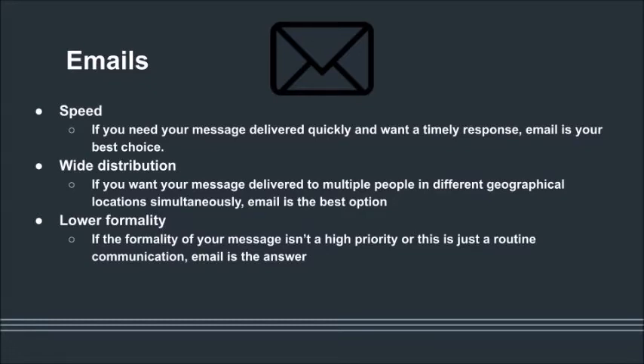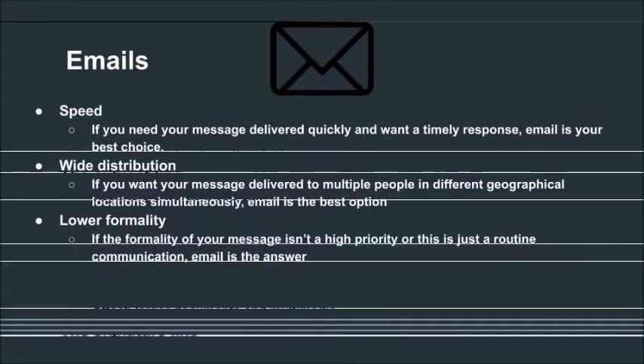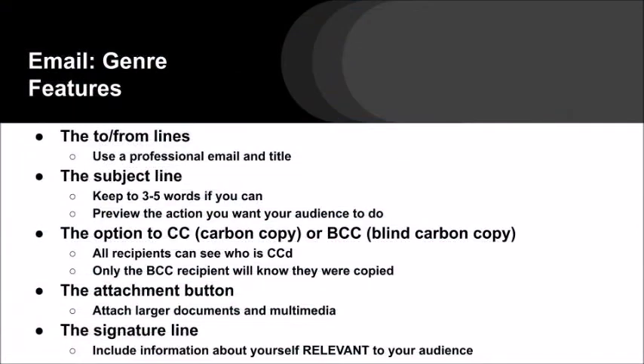So, why use an email and when might it be your best choice? Speed: if you need your message delivered quickly and want a timely response, email is your best choice. Wide distribution: if you want your message delivered to multiple people in different geographical locations simultaneously, email is the best option. Lower formality: if the formality of your message isn't a high priority or this is just a routine communication, email is the answer.